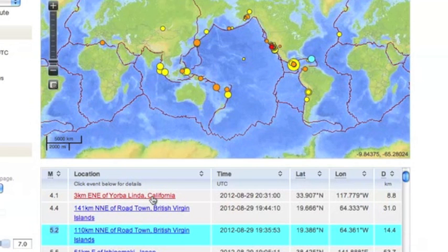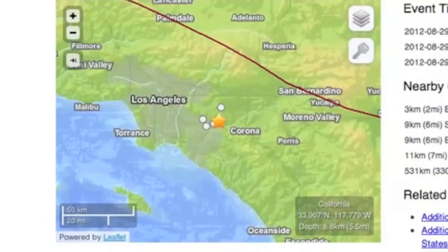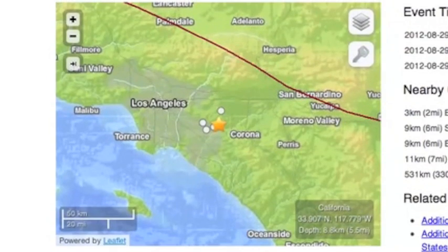There were also a number of earthquakes near Los Angeles. The largest was a 4.1, and this was caught by a couple of you guys before I even saw it.